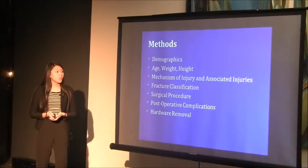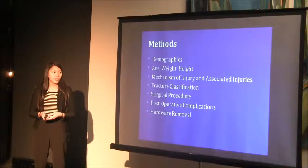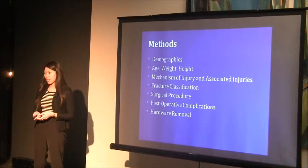Some of the variables we collected included the initial diagnosis, procedure, post-operative complications, and follow-ups.